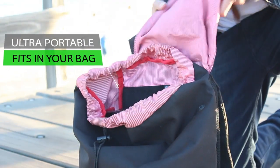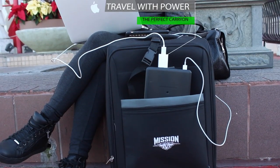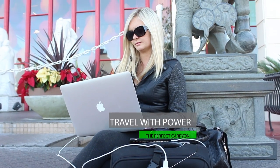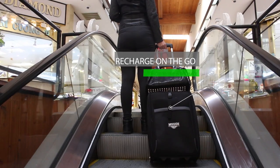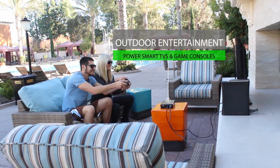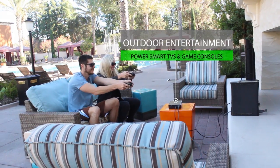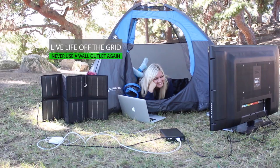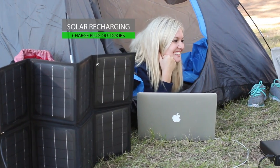Plug also features an international power adapter and is compatible with wall plugs and outlets worldwide. It's ultra compact and can fit in your bag — the perfect power source to take on vacation, for power wherever life takes you. Need some entertainment outdoors? Power your flat screen TV and your favorite gaming console anywhere. Live life off the grid with Plug.